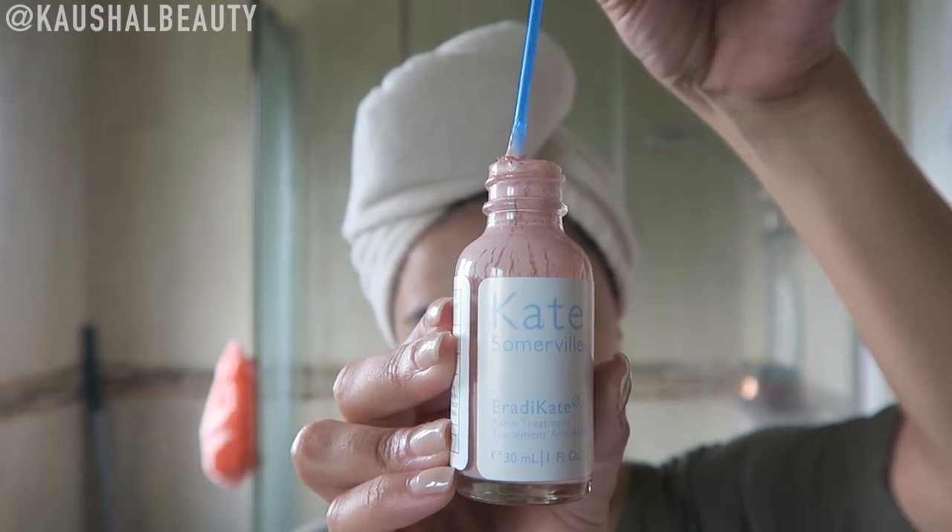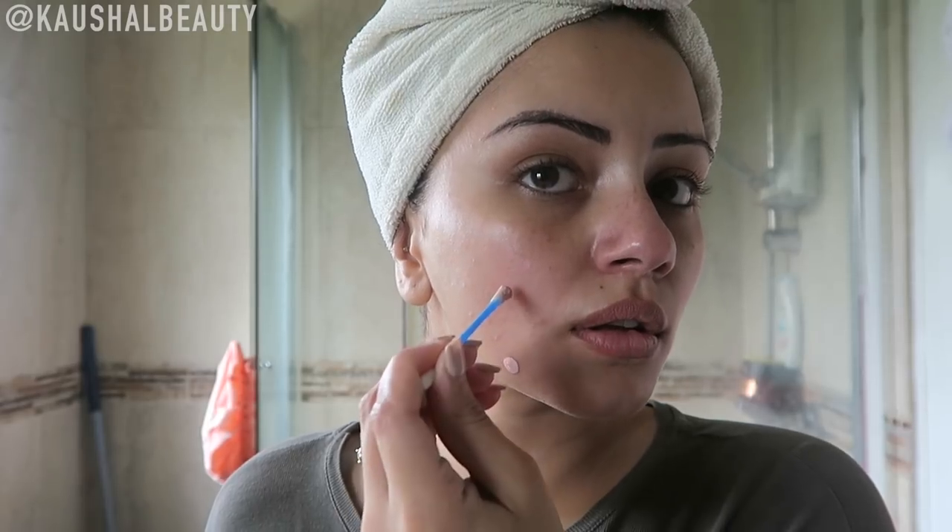I was going to leave my skincare there but since I'm going to do my hair next, I want to put a spot treatment on my spots first. I'm using the Kate Somerville Eradikate — it has a pink solution at the bottom and you have to dunk a Q-tip all the way in and all the way out, then pop that onto your spots.